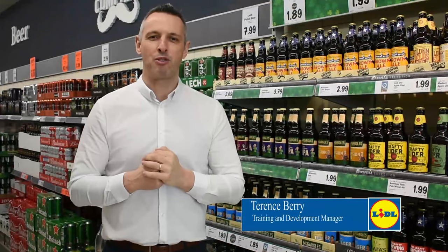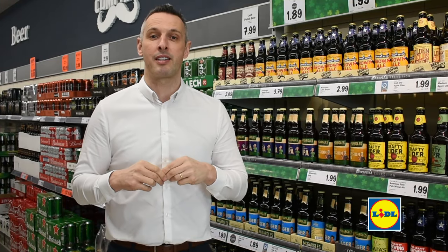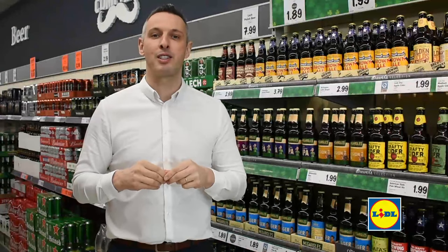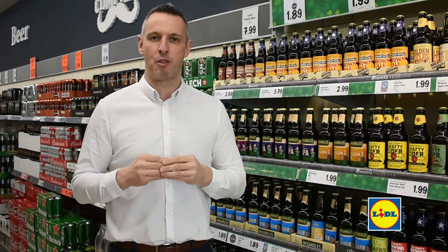Hi, Terry here, training development manager for Lidl. Today we're looking at customer service again and customer service at the tills. Within customer service at the tills, we are looking at having a positive attitude when dealing with a customer return.